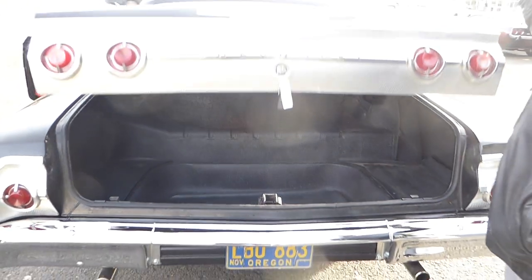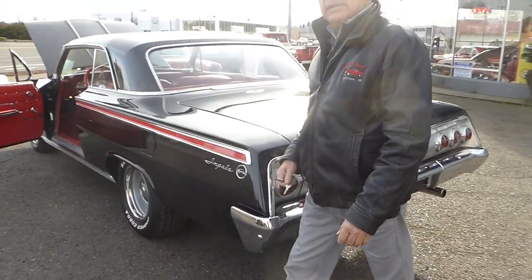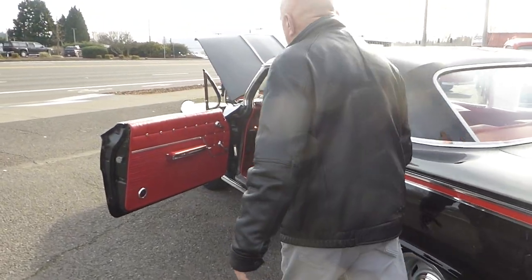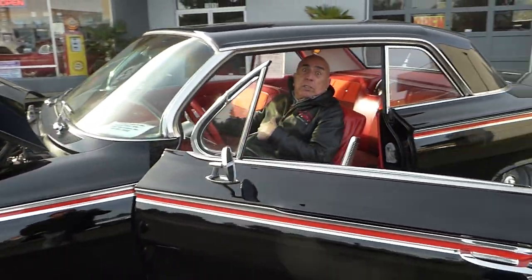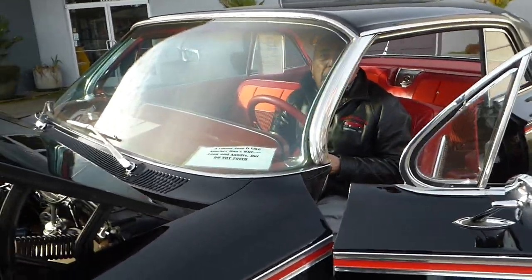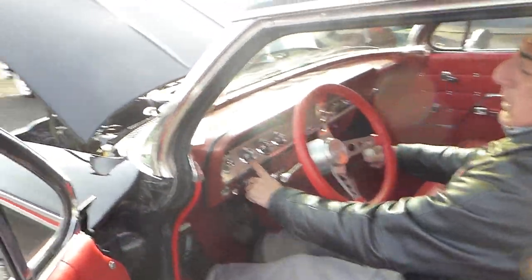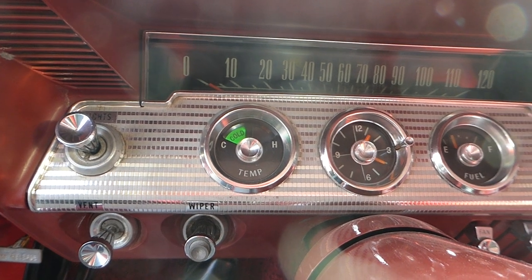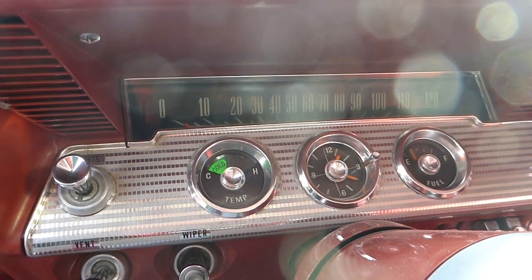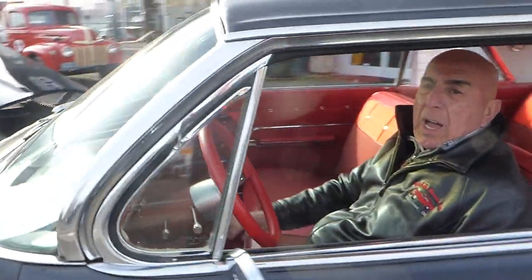That makes this car very, very desirable. Black is beautiful with a nice red interior. You can just get in the car, turn the key, and it starts right off. Even the cold light — the green cold light, remember back in the day you had to wait five minutes until that light goes off — it still works. The clock works too.